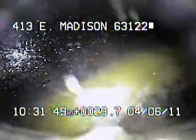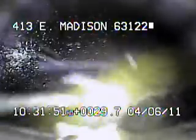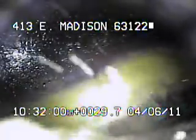Today's date is April 6, 2011. I'm at 413 East Madison, televising a sanitary sewer line from the six-inch clean out in the front yard. There's a sinkhole near the street and I have a garden hose running into it. I also put some dye in there. You can see the water and the dye coming through the lateral and running down into MSD's main.